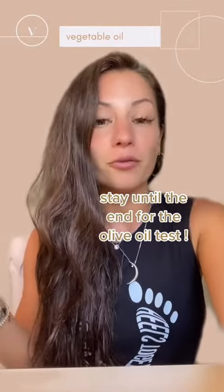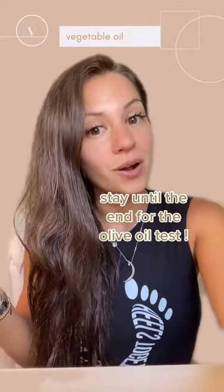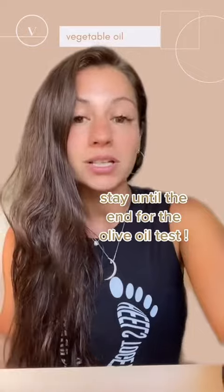Even if you buy roasted and salted nuts, you don't actually know what kind of oil they used. You want to buy them dry roasted or raw.